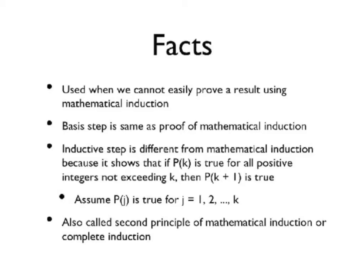The inductive step is different from mathematical induction because it shows that if P of k is true for all positive integers not exceeding k, then P of k plus 1 is also true. You assume that P of j is true for j equals 1, 2, and all integers through k. It is also called the second principle of mathematical induction or complete induction.